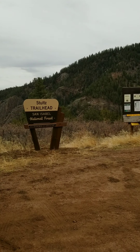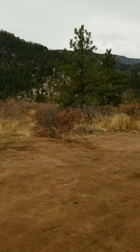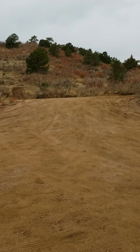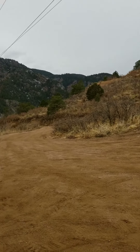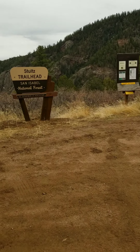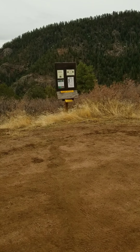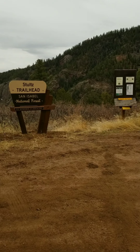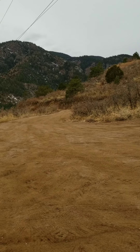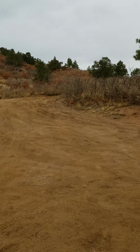Well, we just finished the Stultz Trailhead. It was 7.8 miles, 1,800 feet in elevation gain. Pretty cool trail, located right outside of Canyon City, right off Oak Creek Grade. Just a casual day hike — we did some elevation and a little bit of mileage, so all in all it was a good hike. If you made it this far, thanks for watching. Until next time, happy trails!